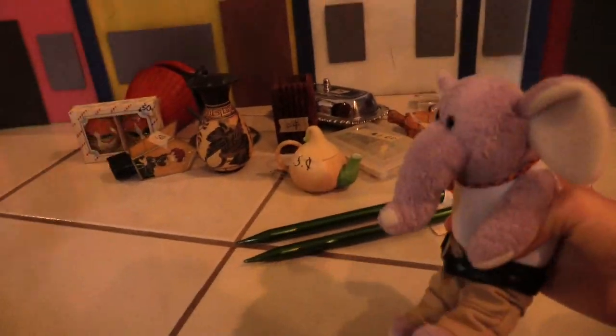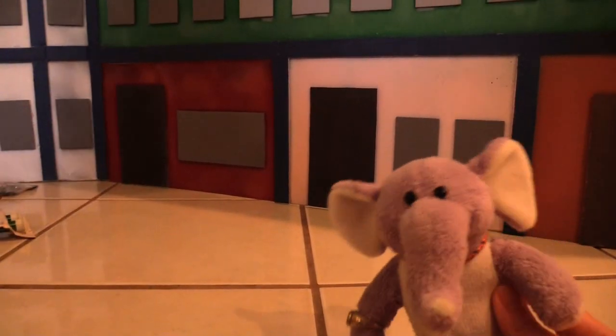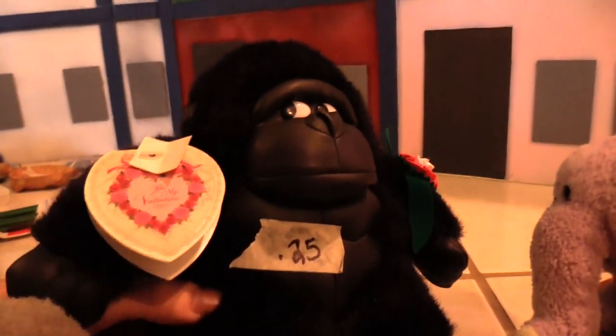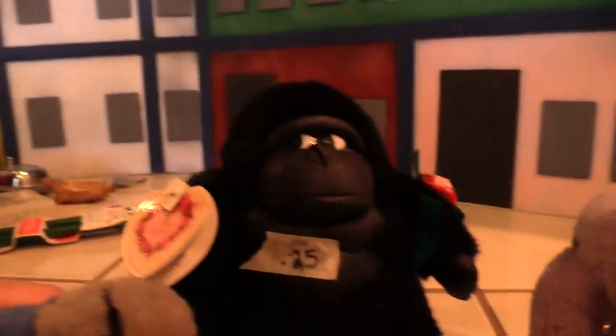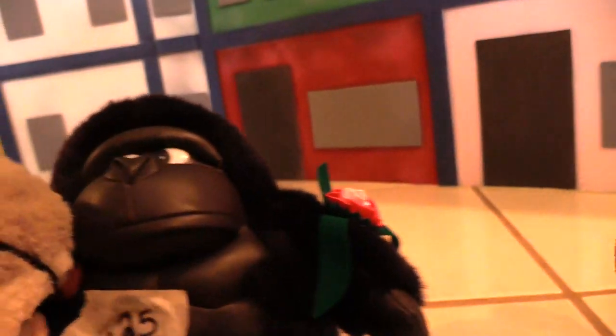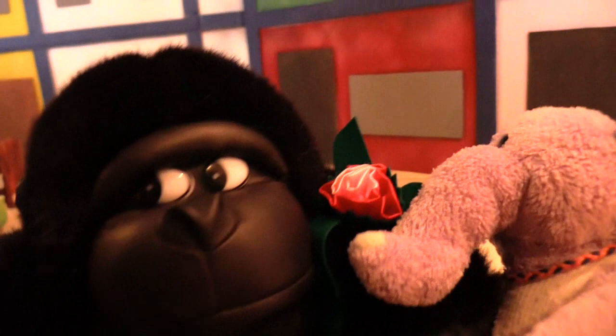Now it's time for the beanie babies section. These are the beanies we got. First of all - this monkey, say hello! He's got a nice leather face. Twenty-five cents for this lovely monkey. He's got leather details and a little rosy thing - he'll make it into some episodes. He's got shifty eyes.